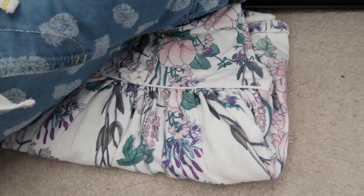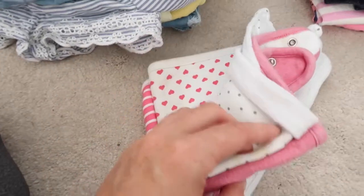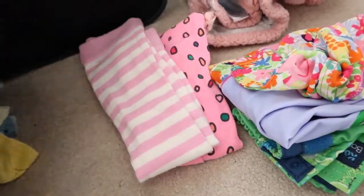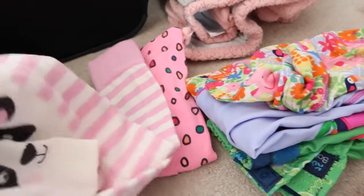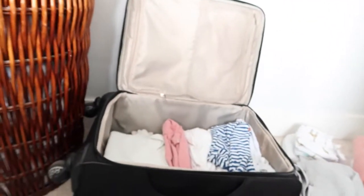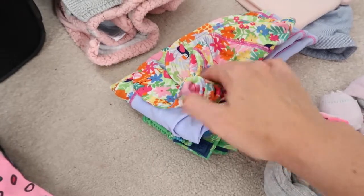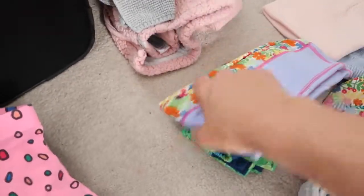One bodysuit goes with this dress, another goes with these dungarees, and there's a nice long-sleeved dress from Next for if we go out for an evening. I've got loads of dribble bibs, a couple of pairs of leggings, some really cute pink wool leggings from JoJo with a little panda on the bum, and some tights. She doesn't do much other than sit at the moment so we probably won't see the leggings much!